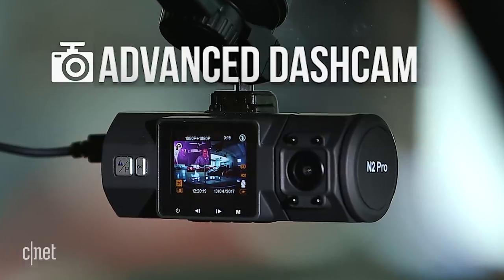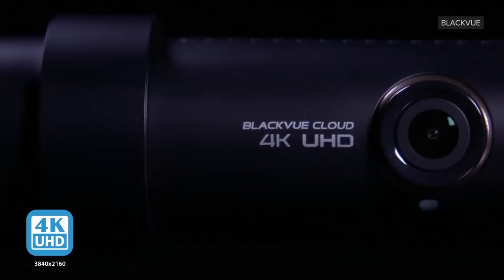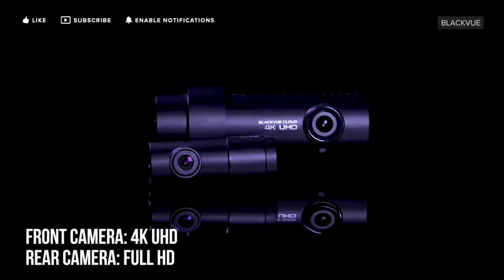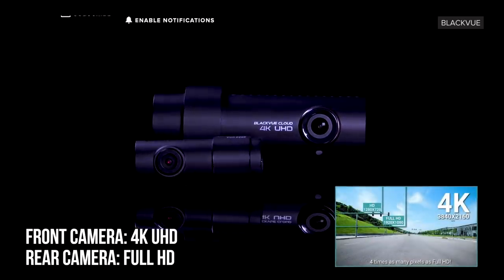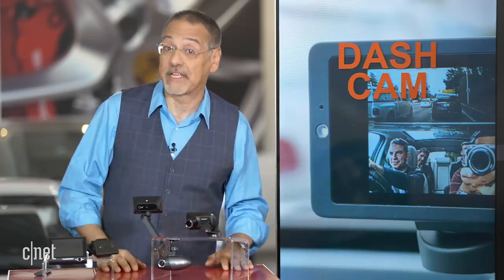Advanced dash cams are more interesting and not terribly expensive. There's no bright line that defines what one is, but some things to look for include 4K video. You can get that in one of these. Why that's interesting is because later when you're looking at the footage, you can push in or zoom in on something and actually read — let's say — a license plate that maybe you can't make out on a basic dash cam.